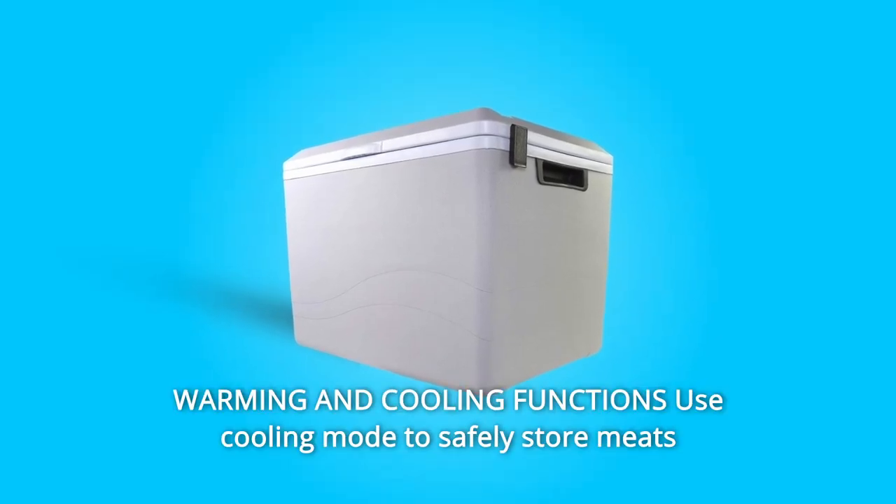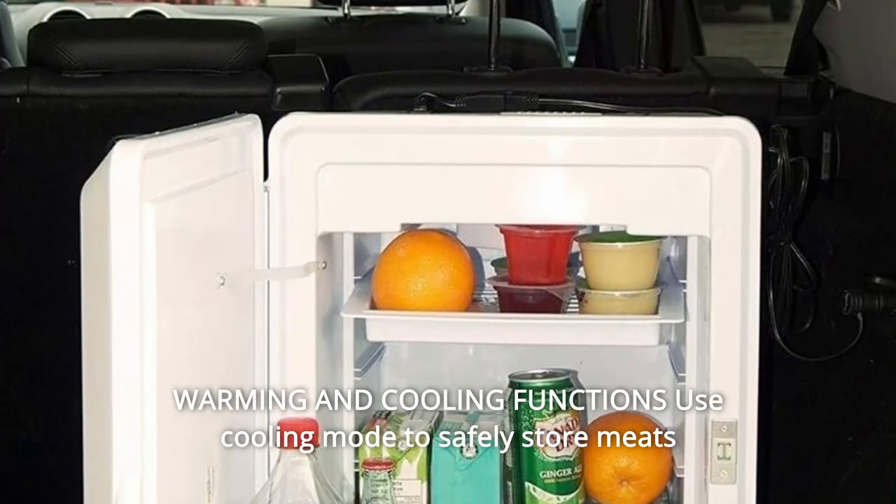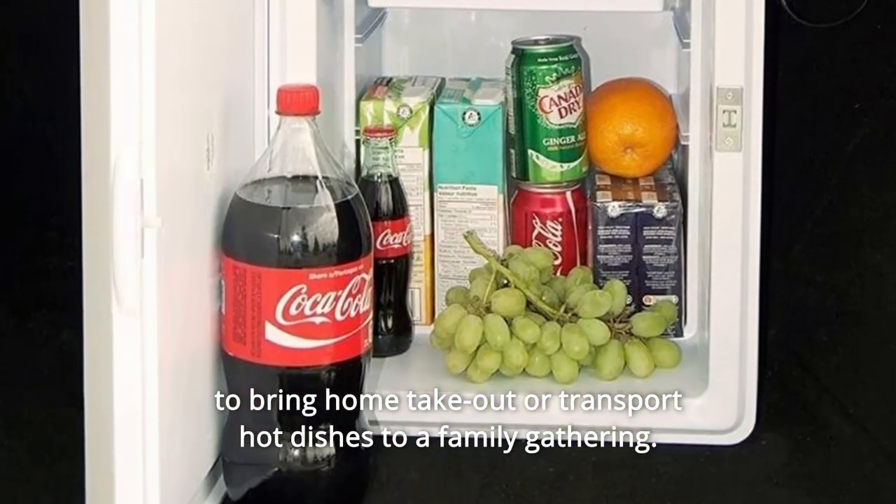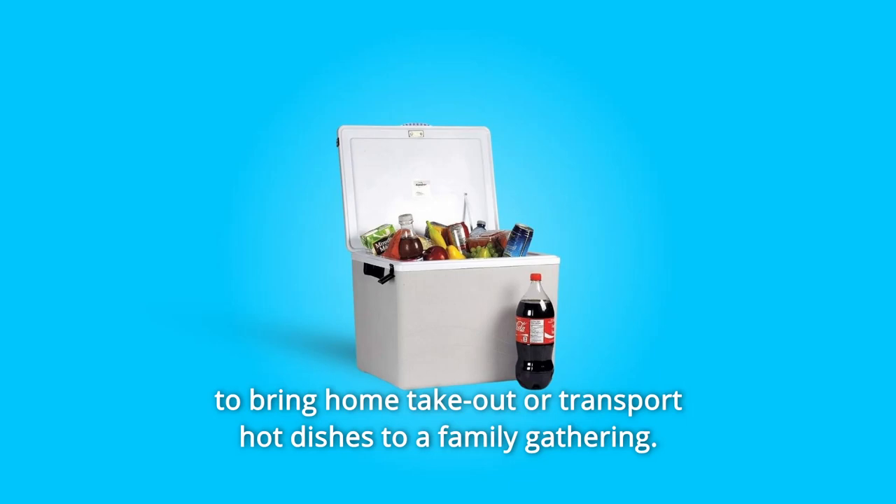Number 9: Warming and cooling functions. Use cooling mode to safely store meats and keep snacks and beverages cool on the go, or switch to warming mode to bring home takeout or transport hot dishes to a family gathering.